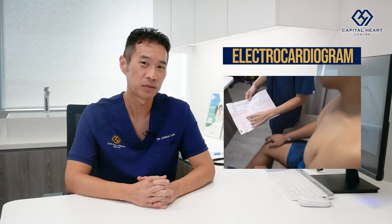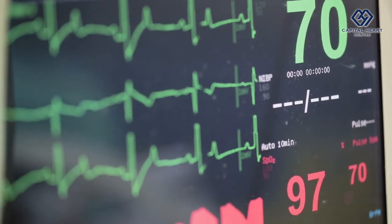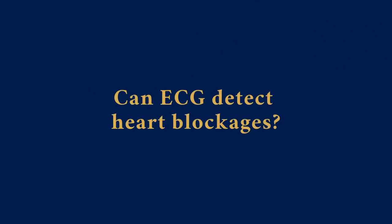An ECG, otherwise known as an electrocardiogram, tests the electrical activity of your heart. Our heart is coordinated by electrical impulses and the ECG allows us to assess the heart rate, the heart rhythm, and whether there are any suggestions of structural abnormalities or damage to your heart muscles. ECG by itself does not detect heart blockages.